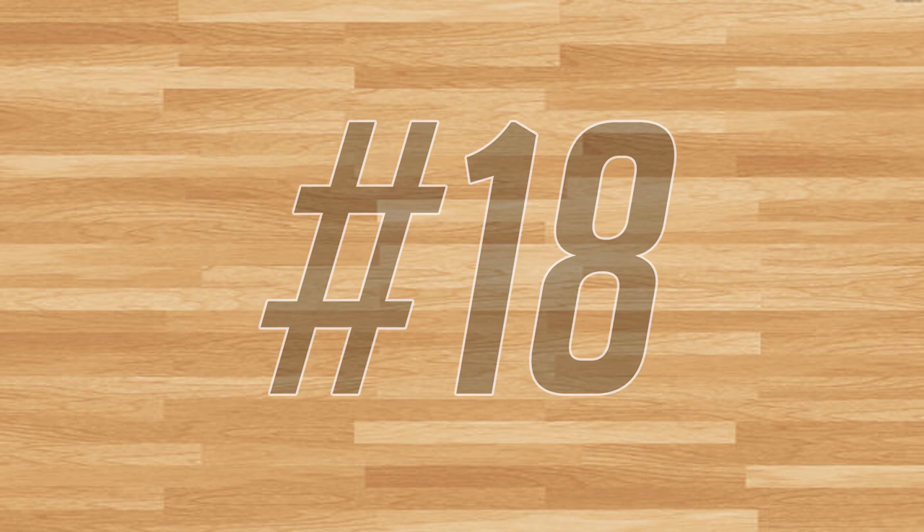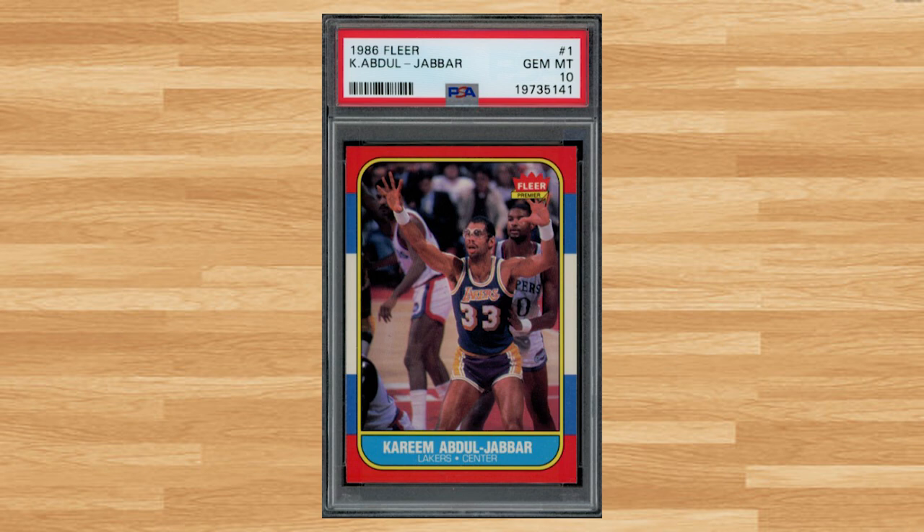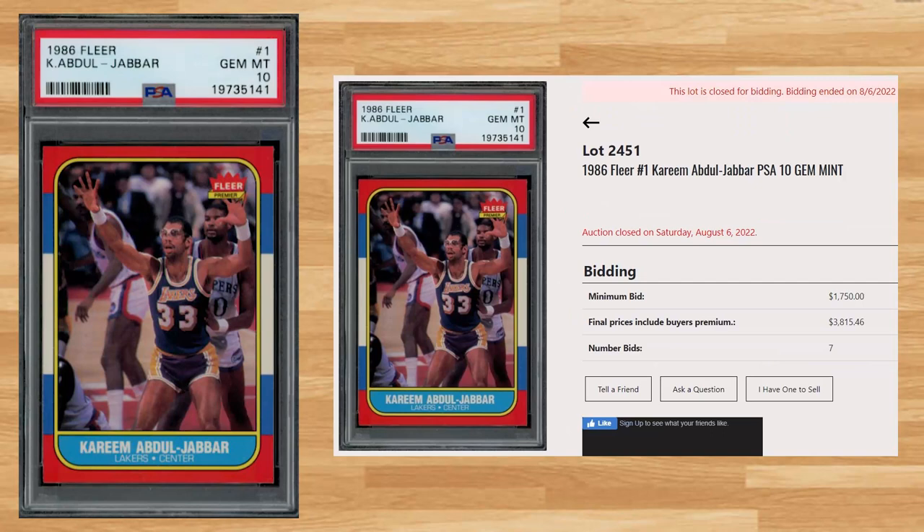Up next at number 18 is this 1986 Fleer Kareem Abdul-Jabbar card number one. With a starting bid of $1,750, this PSA 10 received 7 bids and sold for $3,815.46. The last PSA 10 comp I could find sold for $5,101 back in June, while the all-time record sale of this card is still held by a PSA 10 that sold for $18,600 back in February of this year.